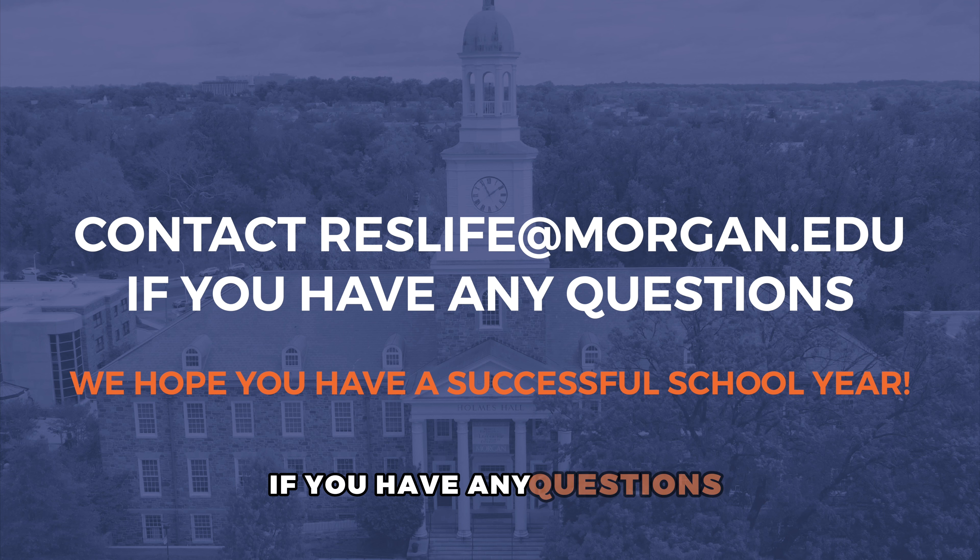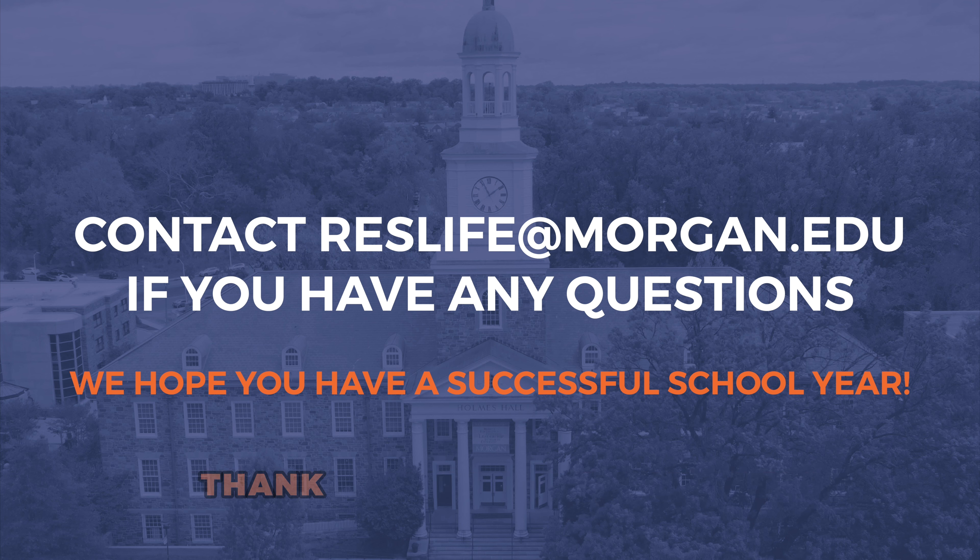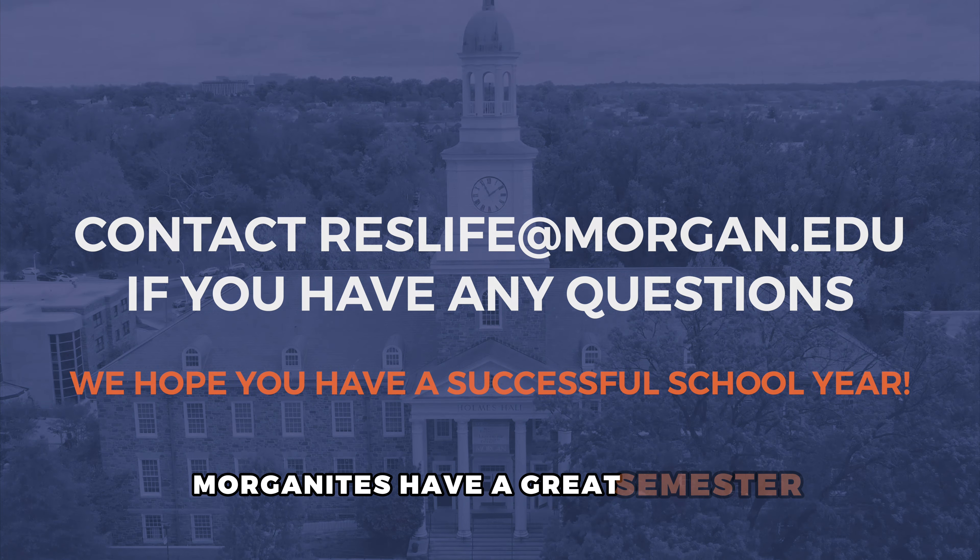If you have any questions, please email reslife at morgan.edu. Thank you for your cooperation, Morganites. Have a great semester.